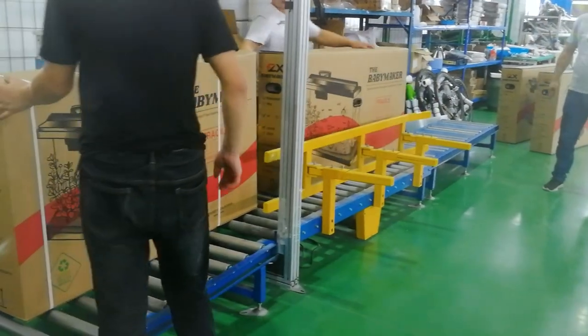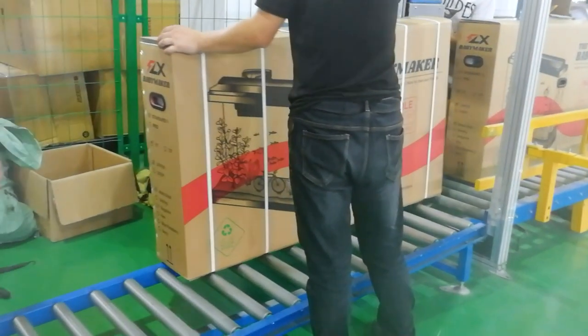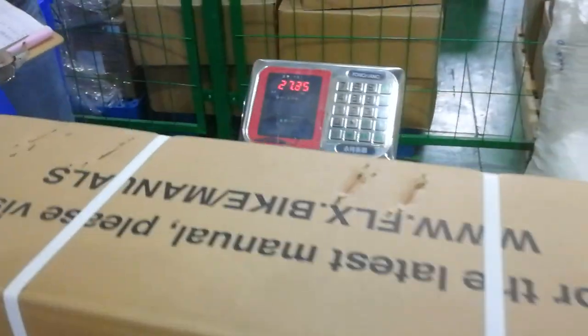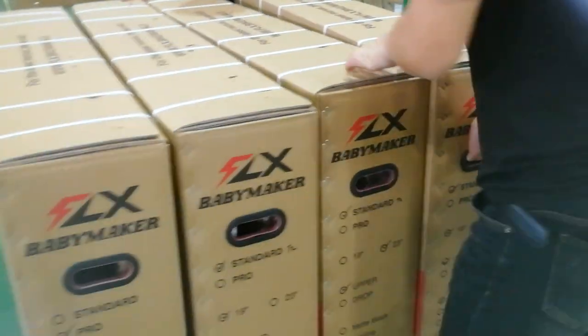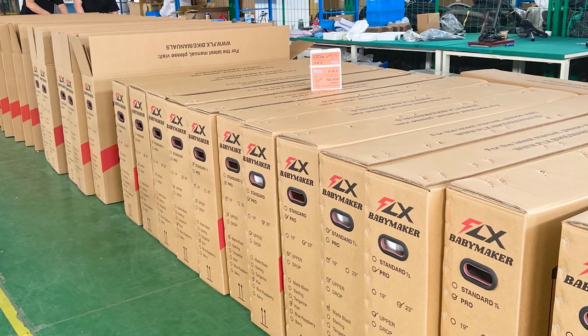I've always wanted to go through that strapping machine myself — it might hurt, but anything for science. Those straps do a really good job of keeping that box together and preventing it, if for any reason it gets dropped, from breaking open. Weighing the completed Babymaker: 27 kilos in the box with all the packaging — 59 pounds. That's a lot less than many complete e-bikes weigh out of the box. And there you go — a lineup of Babymakers ready to go. That's all the factory footage for today. Super exciting — about a month's worth of footage, so a lot of bikes have moved out in that time.